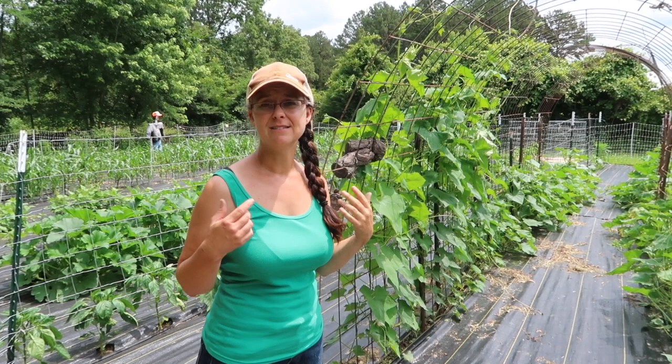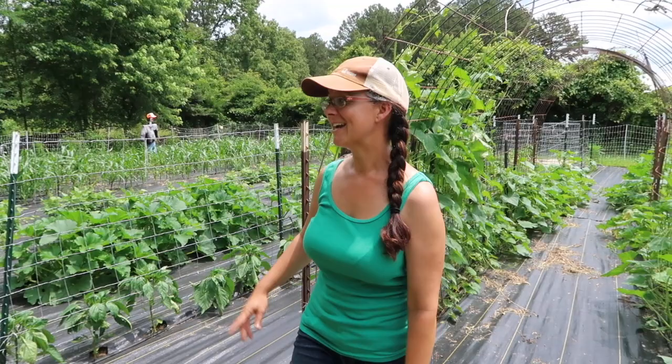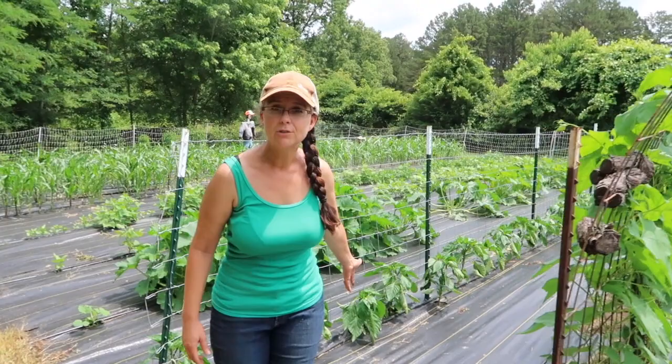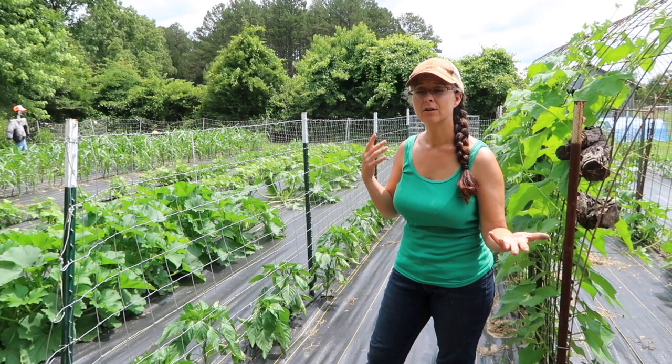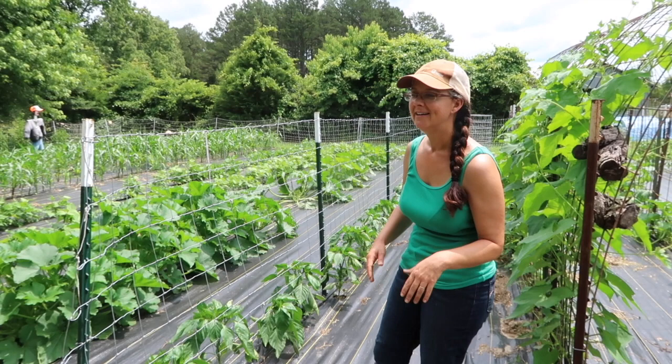Next up is another row of beautiful pepper plants. Most of these are bell and sweet peppers — we've got big bell peppers, Alma paprika which I will dry and use for paprika and other seasoning mixes, and then at the end are jalapeños. They don't really fit in with that group but I needed to have them at the end. All of them are doing so well.